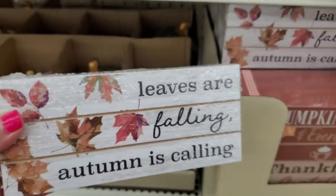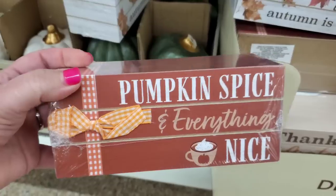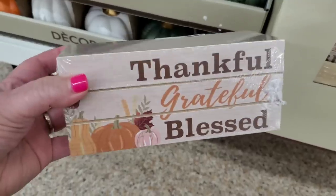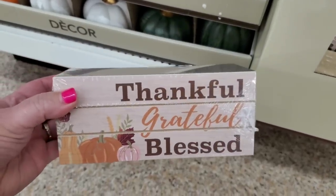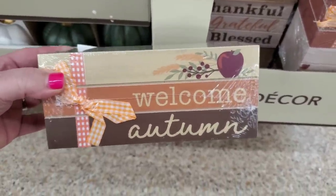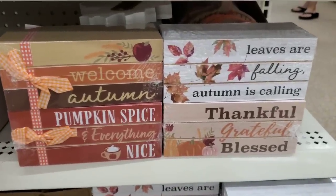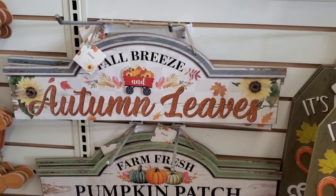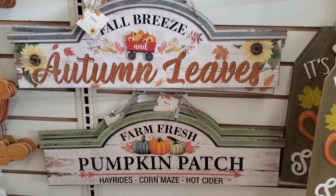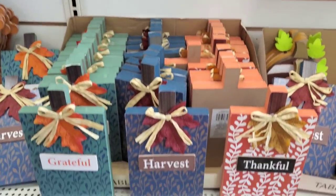They're back — the book stacks: 'Leaves Are Falling Autumn Is Calling,' 'Pumpkin Spice and Everything Nice.' They have four styles: 'Thankful Grateful Blessed' and 'Welcome Autumn' with the apple. They've also got 'Fall Breeze and Autumn Leaves,' 'Welcome,' and 'Farm Fresh Pumpkin Patch Hayrides Corn Maize and Hot Cider.'